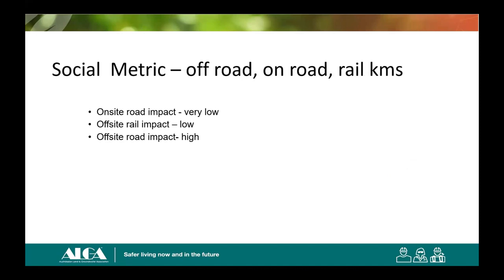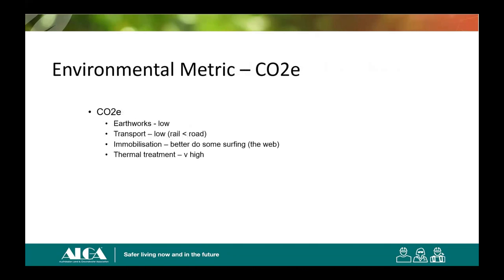For social metrics, I did off-road tonne-kilometres, on-road tonne-kilometres, and rail tonne-kilometres — I'm not going to tell you the answer, you've got to go to the symposium next week. But you can probably guess: off-site road has the highest impact because it's affecting communities.